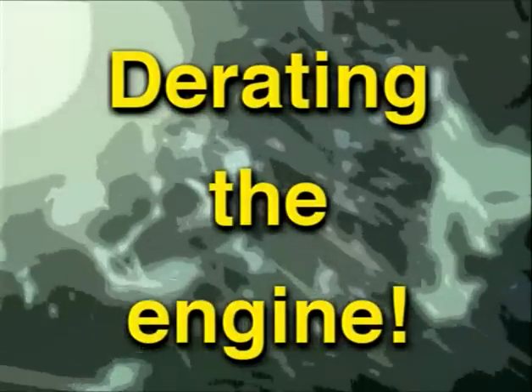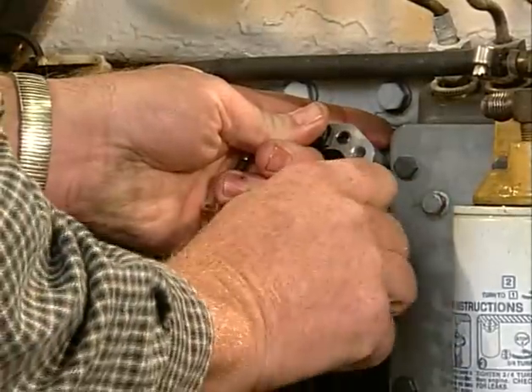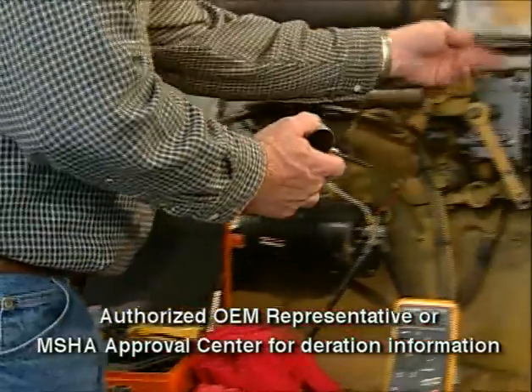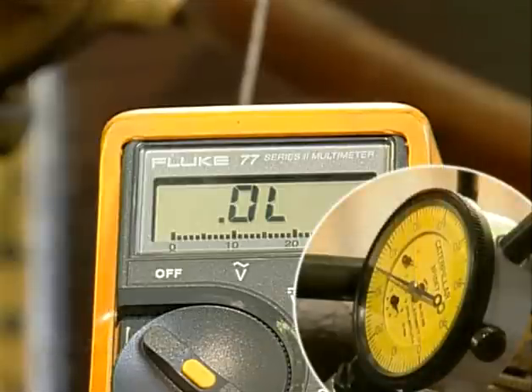When an engine or a machine with an engine arrives at your mine, you have to make sure that that engine is properly adjusted for your altitude. An authorized representative of the engine manufacturer has that information and can make those necessary adjustments.